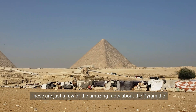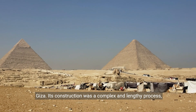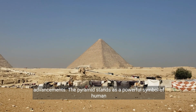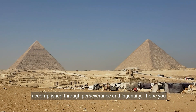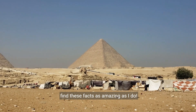These are just a few of the amazing facts about the Pyramid of Giza. Its construction was a complex and lengthy process, requiring incredible organization, manpower, and technological advancements. The pyramid stands as a powerful symbol of human achievement, and a reminder of the wonders that can be accomplished through perseverance and ingenuity. I hope you find these facts as amazing as I do.